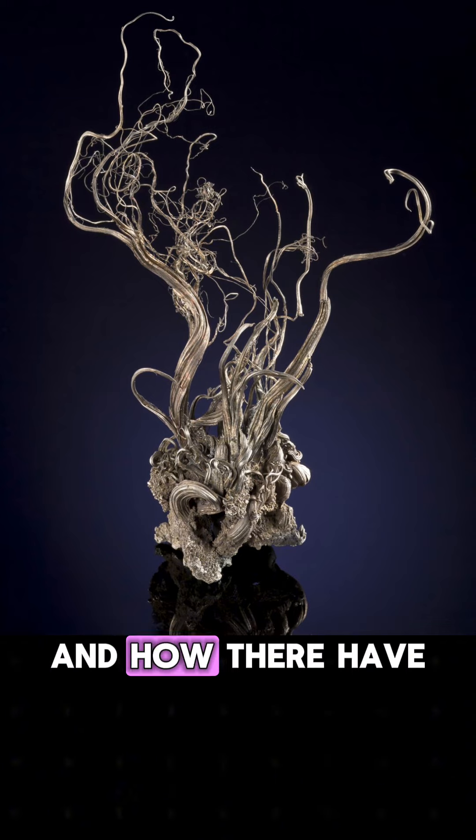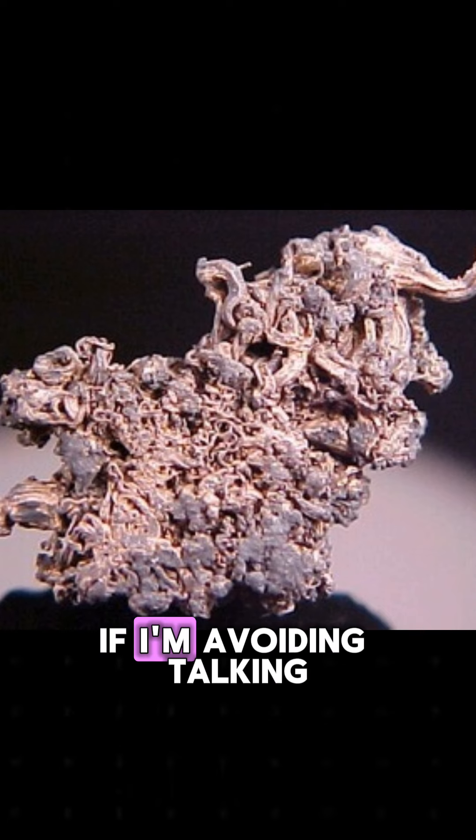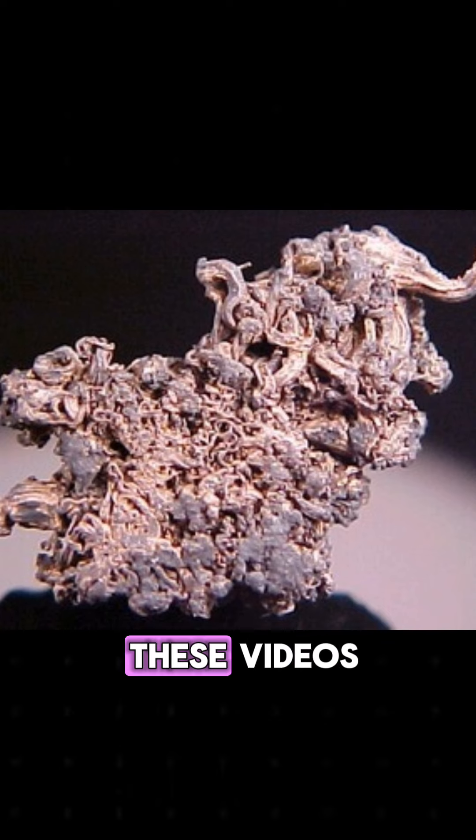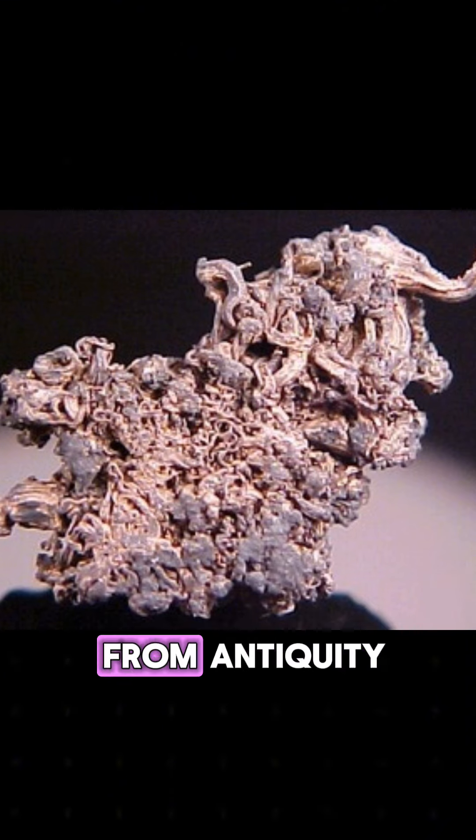We talked about silver last Wednesday and how there have been times where it was scarcer than gold. I often get asked if I'm avoiding talking about silver pieces in these videos because I just prefer gold, but the sad truth is we don't have as many examples of silver from antiquity.